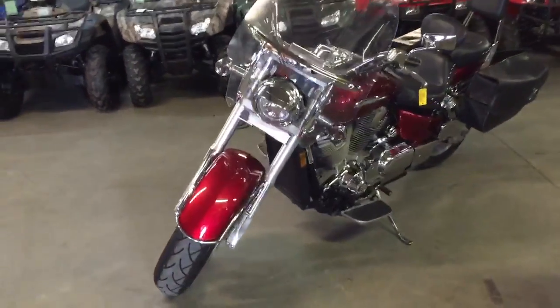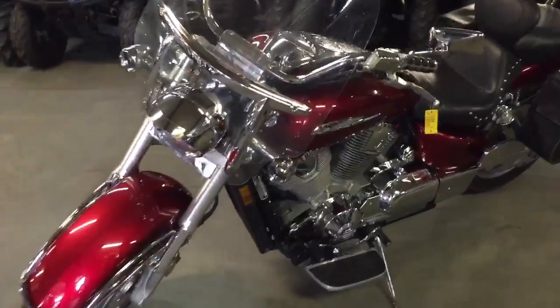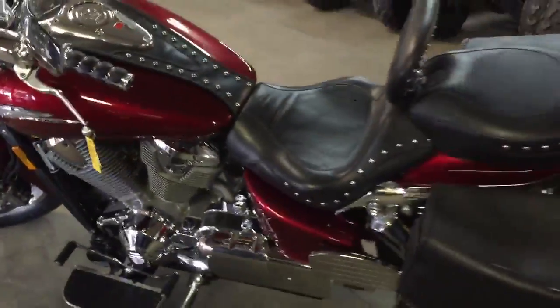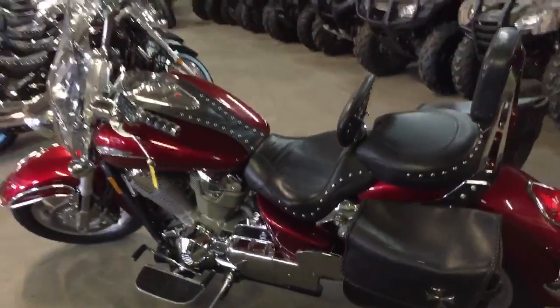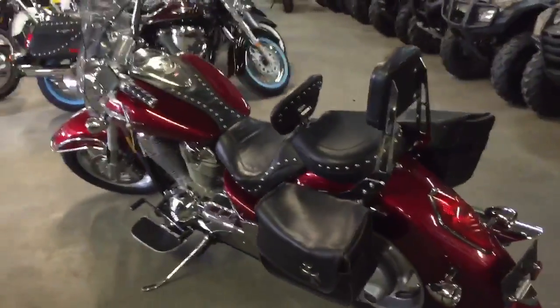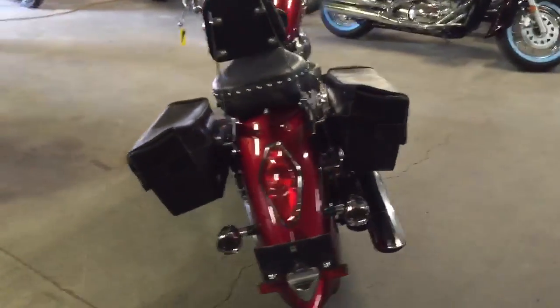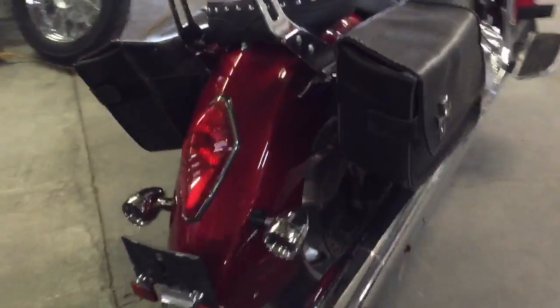It comes in candy apple red metallic paint and as you can see in the video this thing's loaded up. It's got tons of chrome, Mustang seat, dual backrest, windshield, saddlebags. It's got the Cobra floorboards, cast aluminum wheels. It's all loaded up — done right. Needs absolutely nothing.